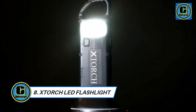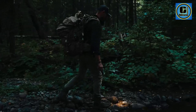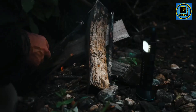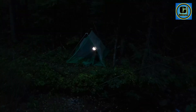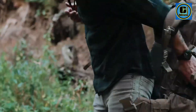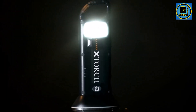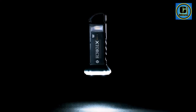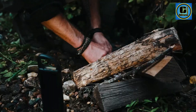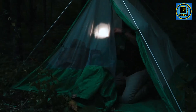Kextorch LED Rechargeable Flashlight is an indispensable lighting tool that combines robust performance with user-friendly features, making it an essential companion for various situations. This flashlight is not just a source of illumination — it's a reliable and versatile solution for emergencies, outdoor adventures, and everyday use. With its powerful LED technology, the Kextorch Flashlight delivers an intense and focused beam of light, ensuring clarity and visibility even in the darkest environments.